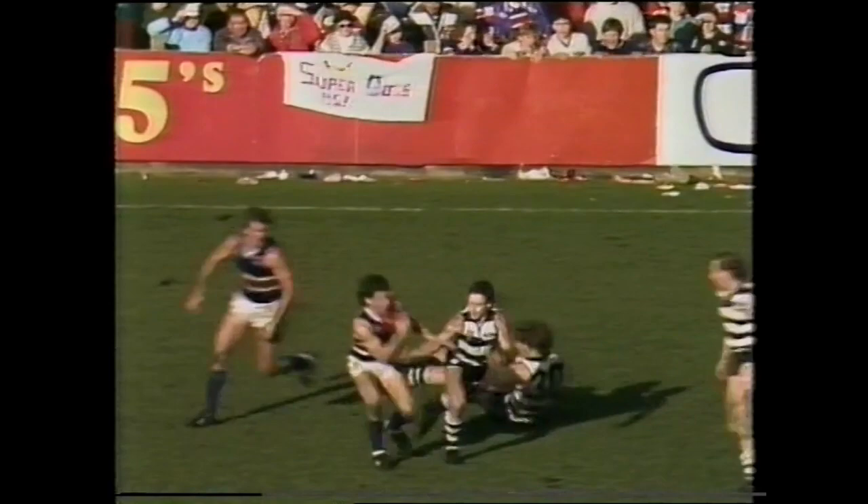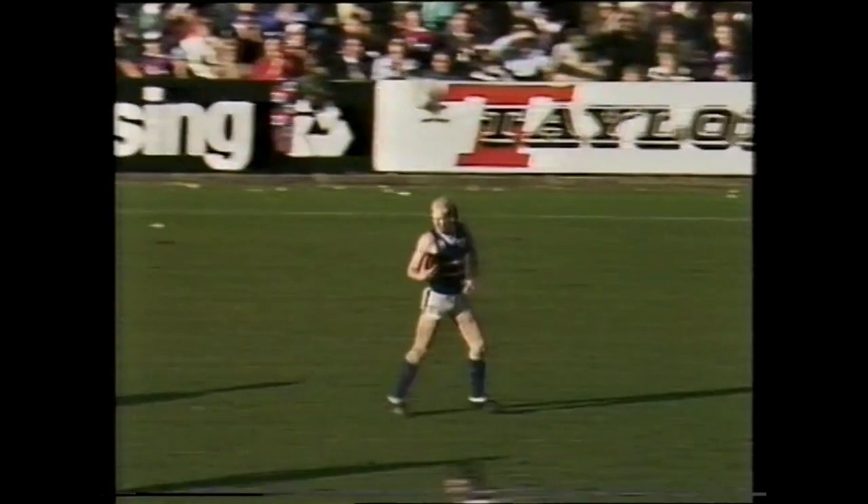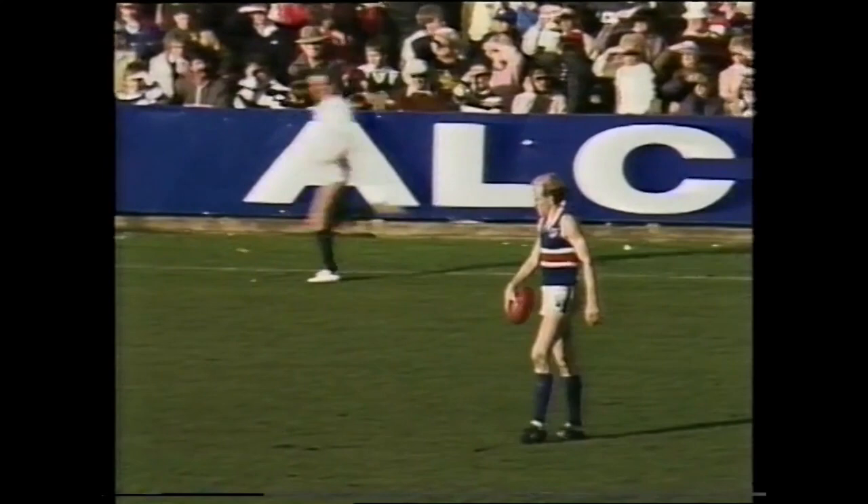Geelong definitely should have scored a goal in that passage of play. Burke's mark taken away by Royal. Brian Royal has had numerous possessions today — in fact he's had 18 kicks. The ball comes out to Beasley, who's already kicked four goals, and he marks in front of Bernard Tui about 45 meters out at a 45-degree angle.